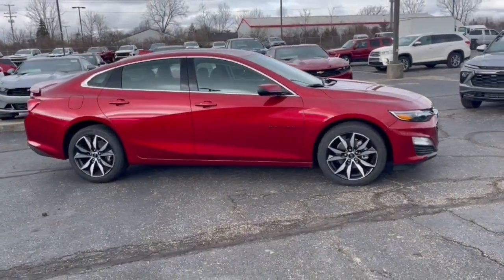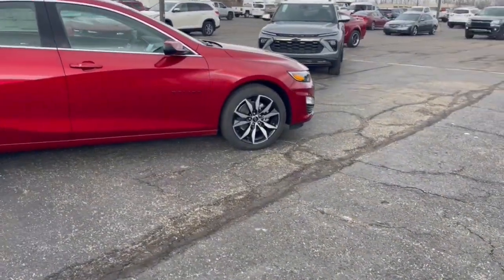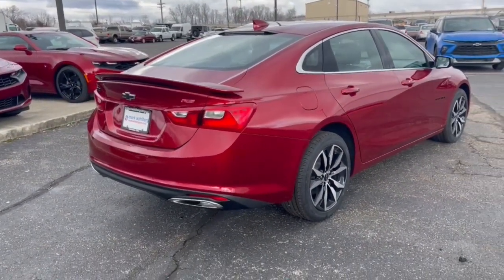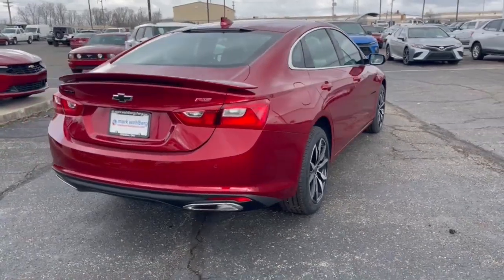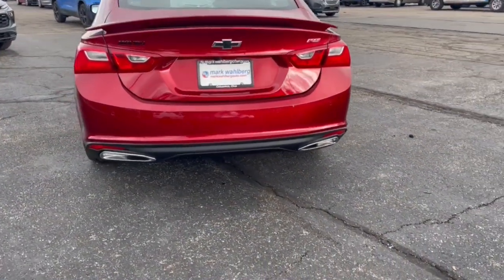These are just some of the great options this vehicle comes with: pre-collision system, intelligent auto on-off high beams, lane departure warning, keyless entry, backup camera, keyless start, lane keeping assist, remote engine start, Wi-Fi hotspot, and power driver seat.